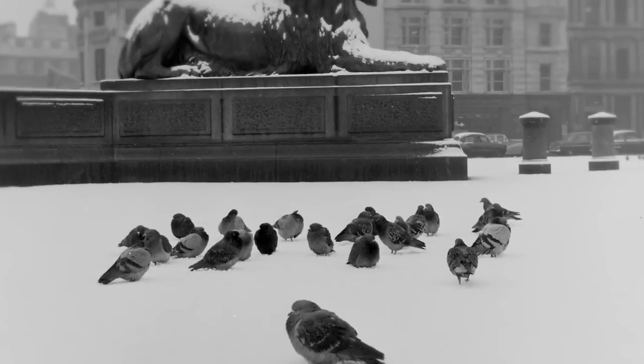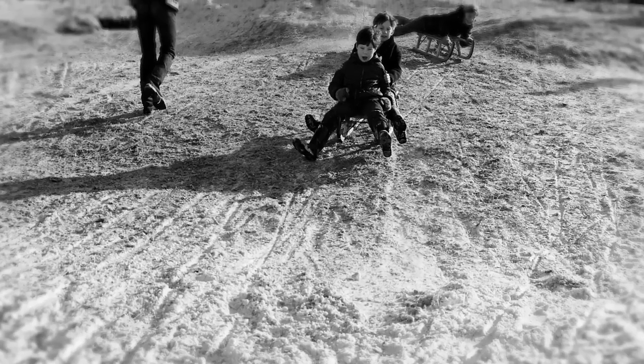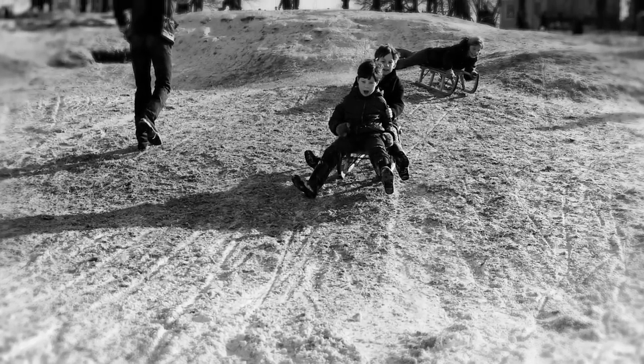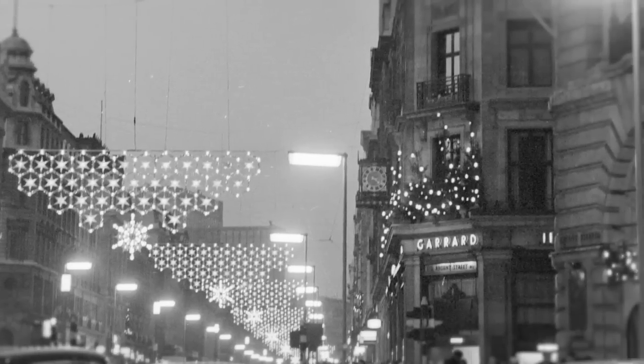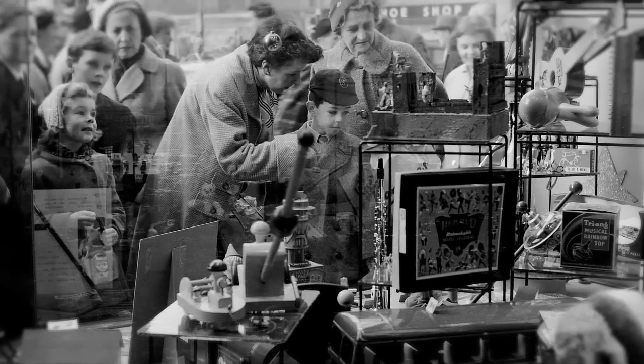December 1913, and with the shadow of war not yet heavy enough to dampen the spirits, London was preparing for a magical Christmas. For many London children, the Christmas season began with a visit to London's West End, where inside the stores great areas were given over to wonderful lavish displays of toys.